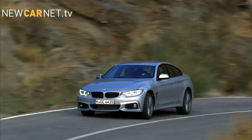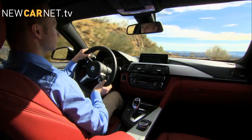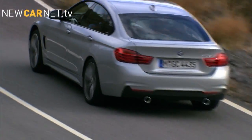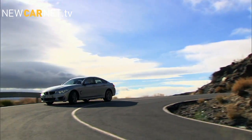All models come with a six-speed manual transmission, 18-inch alloy wheels and sports seats as standard. The entry-level 420i combines performance with economy, says BMW, offering 184 bhp while returning 44 miles per gallon.